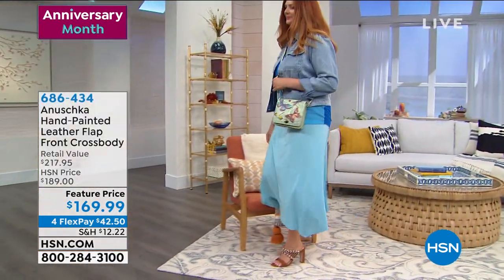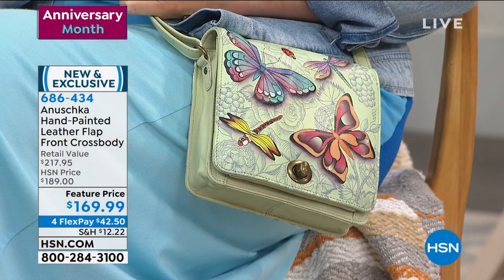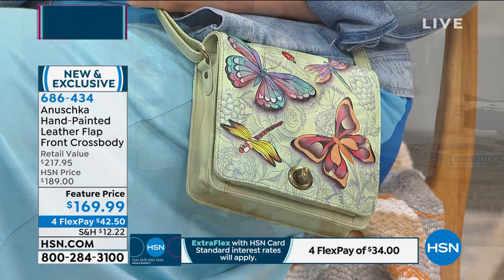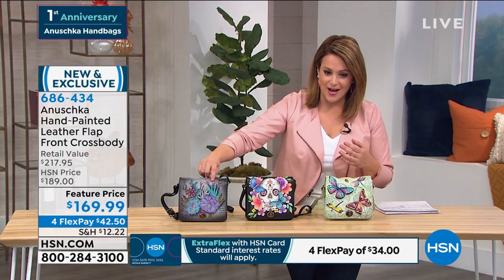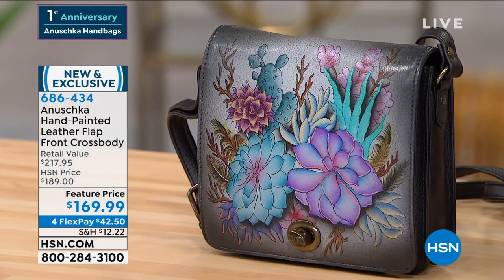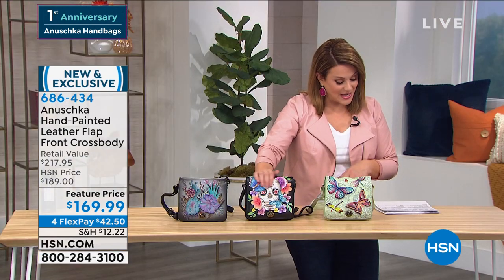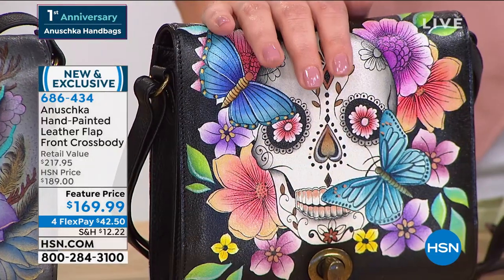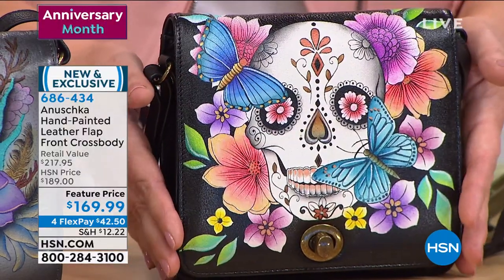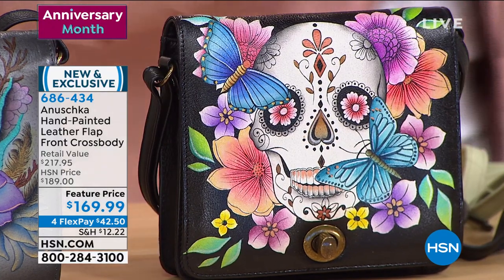We are moving on to the next item — the one I promoted at the top of the hour. I've got three small children and I like to keep my important things close to my body — I love crossbodies, I'm obsessed with them. Julia's got it in Dreamy Wings Sage. Also available in Sedona Succulents and Day of the Dead. Featured price: from $189 to $169 — $42 gets it home. What a cool bag.